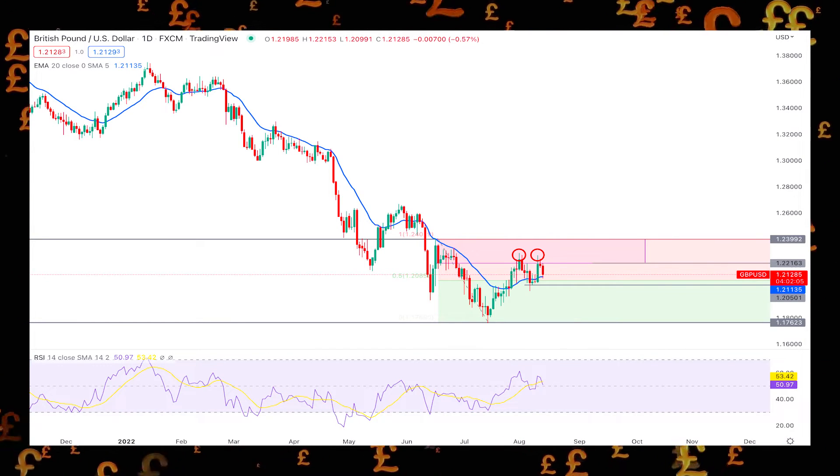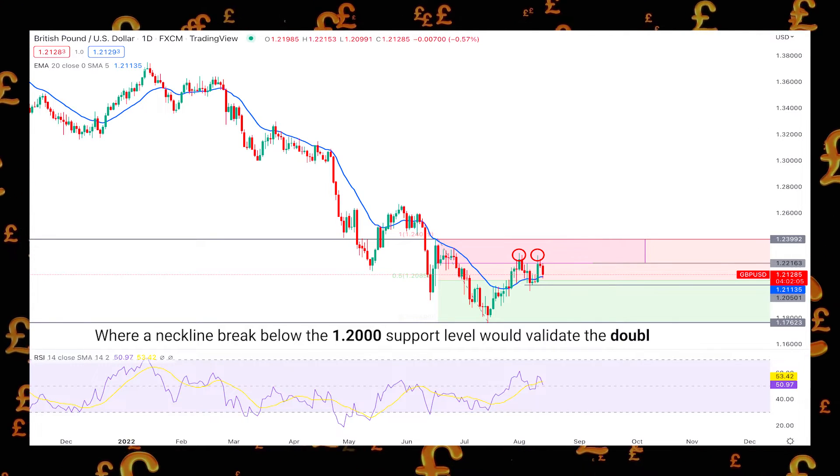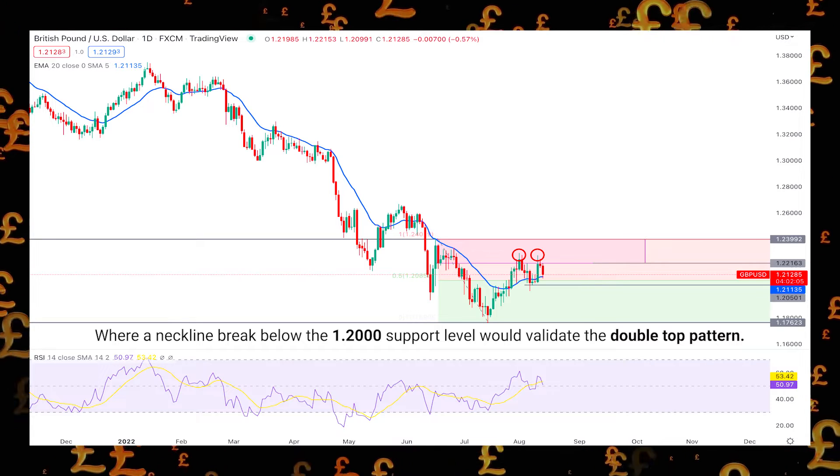The dynamic 20-day EMA is the primary barrier for sellers, where a neckline break below the 1.200 support level would validate the double-top pattern.